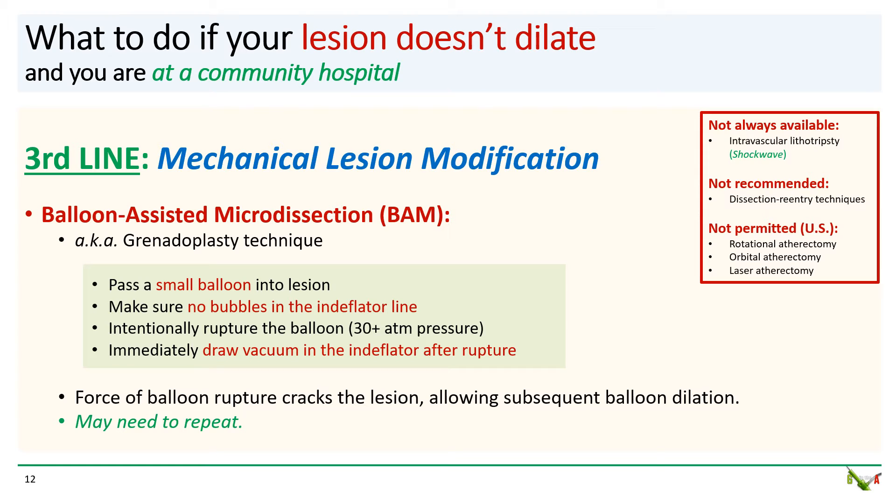Typically this is done with coronary atherectomy, but in the US that is not permitted at a community hospital without surgical backup. Intravascular lithotripsy is another possibility — the shockwave system is now available commercially, but it is still quite expensive and most community hospitals do not have the system. So another option, which is quite often forgotten, is balloon-assisted micro-dissection, or the BAM technique, also known as granuloplasty. The idea is to intentionally rupture a balloon in the lesion. The force of the balloon rupture can then crack the surface of the lesion, allowing for subsequent balloon dilation. To do this, you pass a small compliant balloon into the lesion, make sure there are no bubbles in your endoflator line, and inflate the balloon to very high pressures — usually more than 30 atmospheres — to intentionally rupture the balloon.